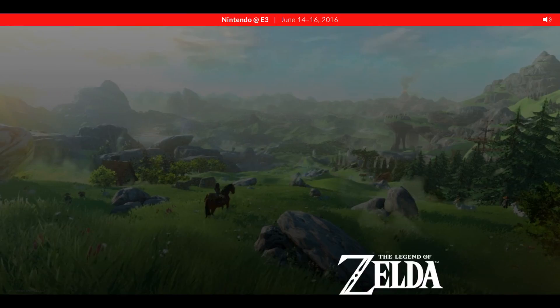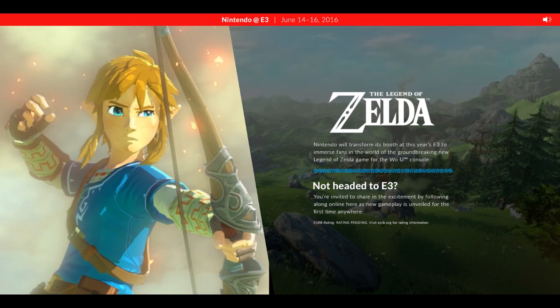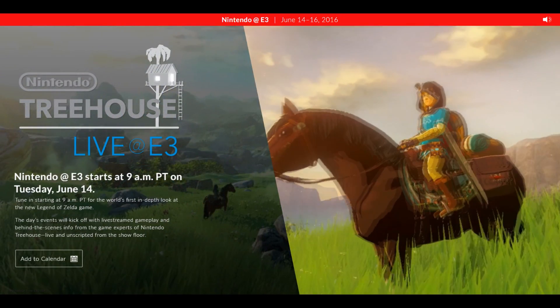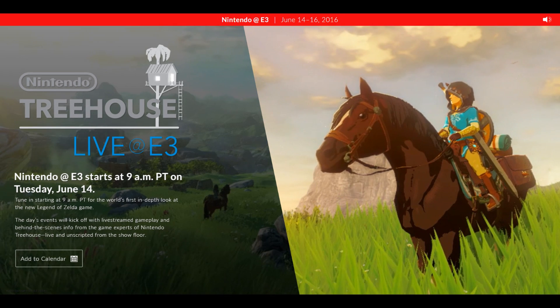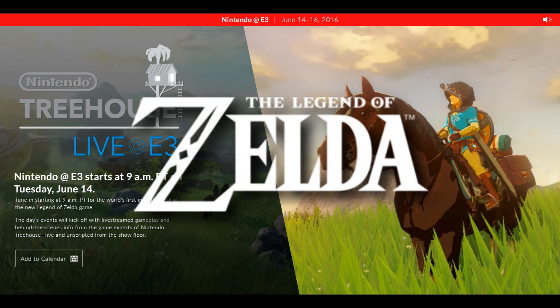We can scroll down to reveal information about Nintendo's E3 — namely that they will transform their booth to immerse fans in the groundbreaking new Zelda. The Nintendo E3 event starts at 9am Pacific Time on the 14th of June with an in-depth look at the game, including gameplay and behind the scenes info. We get yet another logo for Zelda Wii U, but still with no name.